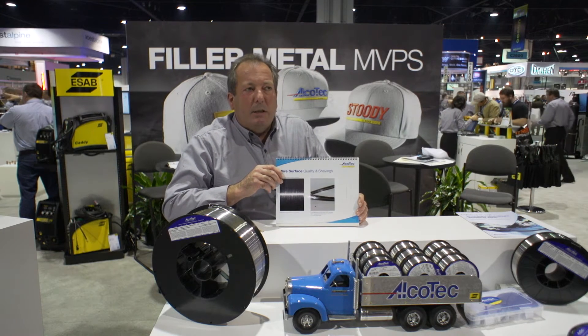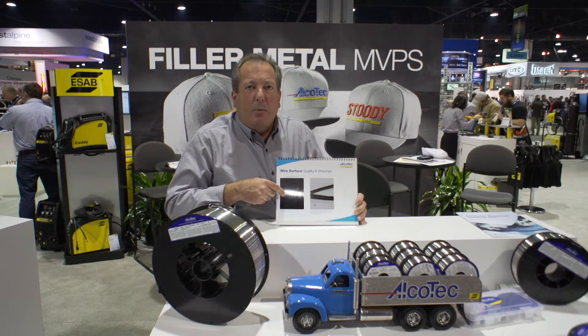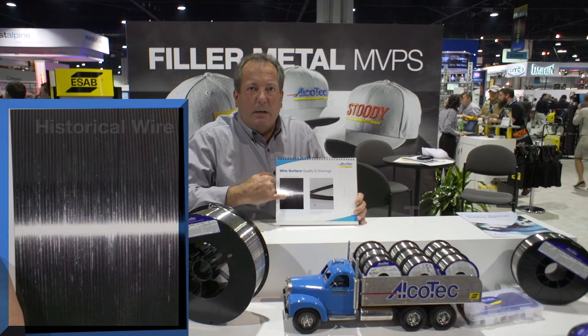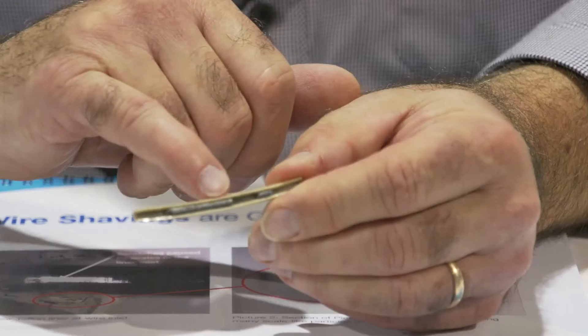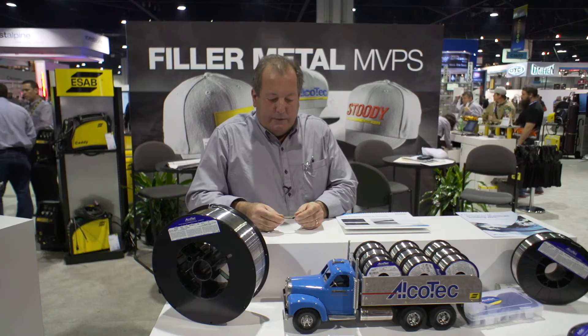Another thing that causes shavings is scuffs that you see on aluminum wire. The scuffs are from wire-to-wire scuffing or abrasions, and if you look closely, you can see that on this — this is what historically aluminum welding wires look like. That, in turn, turns into the shavings and the clogged liner. I have a sample here — you can see this one we created in a laboratory — and it has all the shavings that are generated, and it has totally plugged the liner and stopped the wire from feeding.